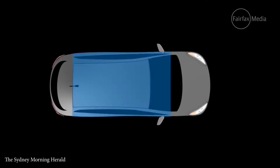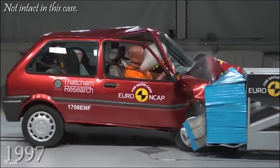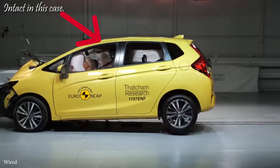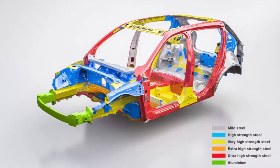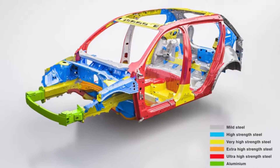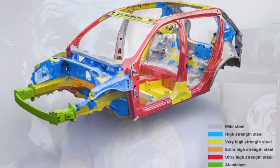In many accidents, the passenger compartment remains relatively intact because of its reinforced body using higher-strength steel, retaining its original structure as much as possible and helping protect the head and torso. A schematic from Volvo illustrates the types of steel and other metals used to design a car.